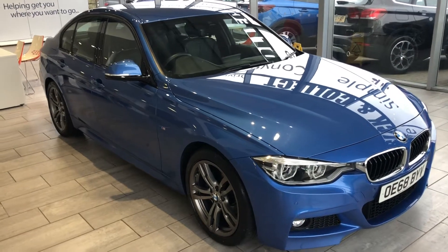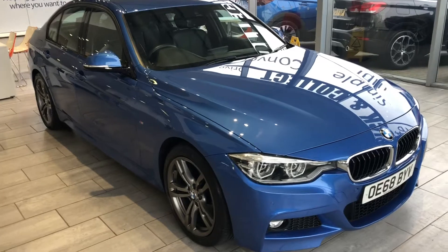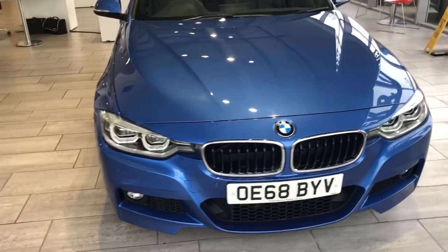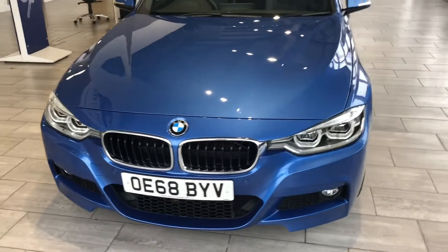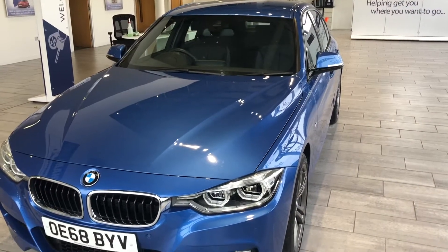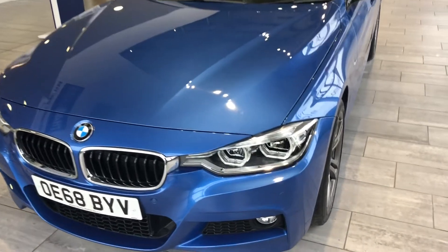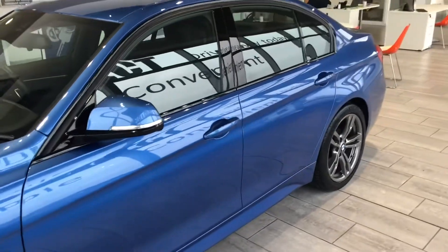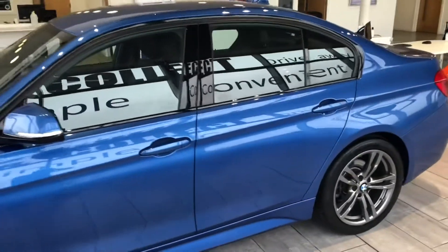Hello, we are delighted to present you with this BMW 320i M Sport, finished in a beautiful S4 Blue. This is a 2018 68-plate, so it's a late 2018. Nice low mileage car, 21,545 miles.